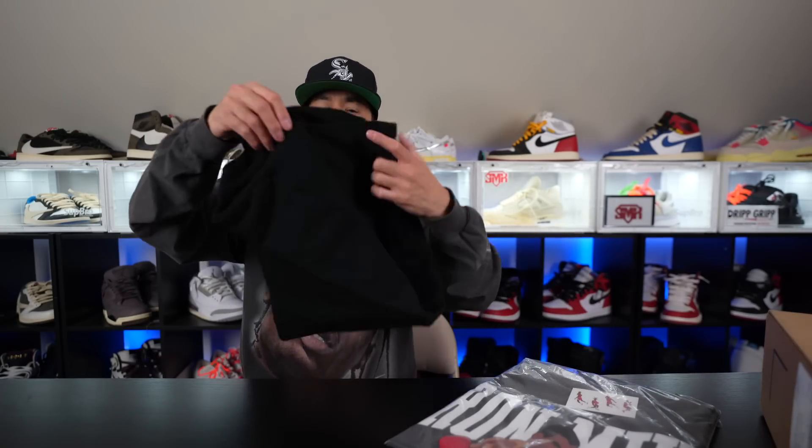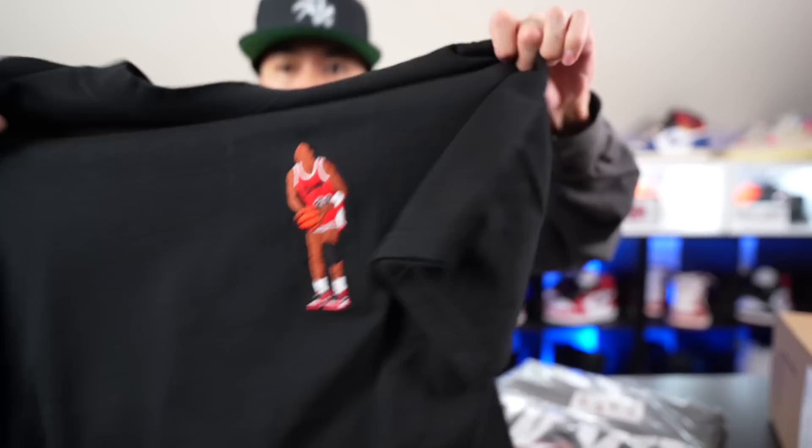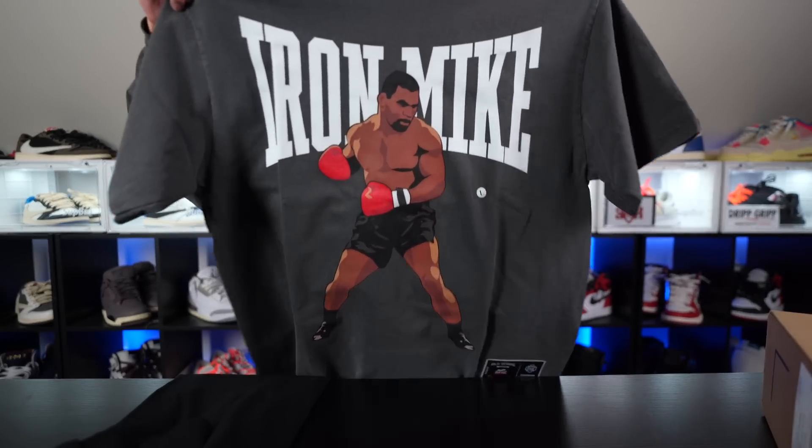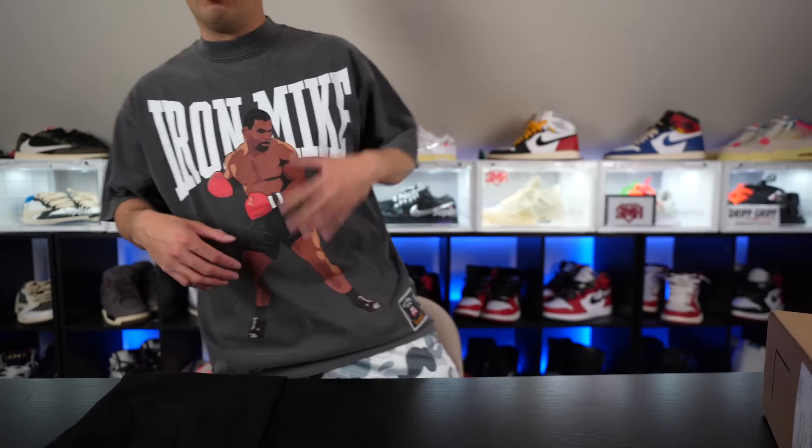Here's some tees — nice and thick tees, good quality. This one looks like MJ is wearing the 85s with a quick little embroidered stitching on the side. Iron Mike Tyson — look at that design, this is that faded gray vintage vibe type of tee, size large. Even got the patch here — Old School Rookies size large. So if you like that oversized baggy look, definitely go about a size up. I'm usually a medium but this feels really really nice.